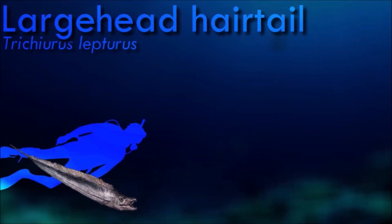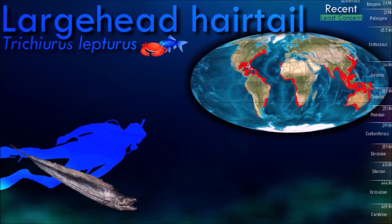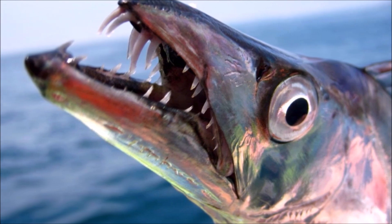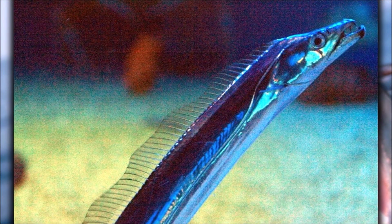The largehead hairtail has a distinct and elongated body shape, resembling a ribbon or a long eel. It has a slender, cylindrical body with a pointed snout and a prominent large head, giving it its common name. They are often targeted by commercial fisheries in various regions, and their flesh is considered delicious and used in various cuisines.